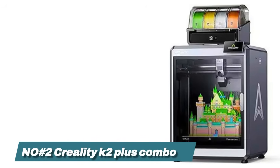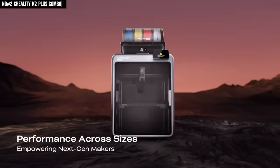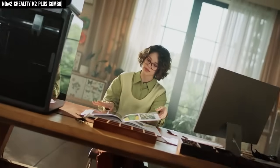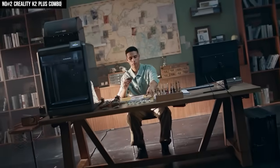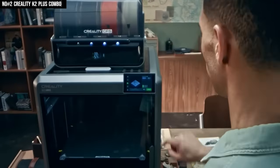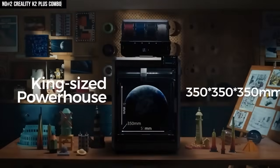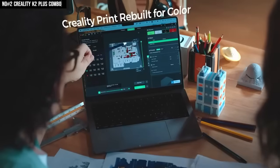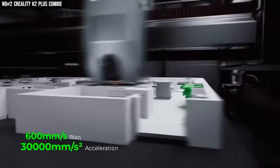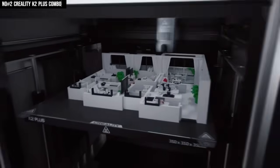Number 2: Creality K2 Plus Combo. You know that feeling when you unbox something and instantly realize it's built different? Yeah, that was me with the Creality K2 Plus Combo. From the moment I powered it on, the Dual Gear Direct Drive Extruder started humming like it had something to prove — smooth, steady, and insanely precise. And the print area? A massive 350×350×350mm — we're not talking keychains anymore, we're talking helmets, prototypes, full-on display pieces. The first time I saw it hit 600mm/s speed with 30,000mm/s² acceleration, I actually laughed — it's that fast.